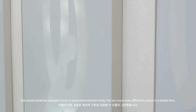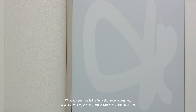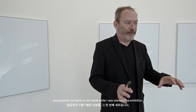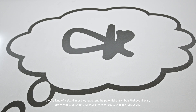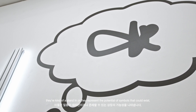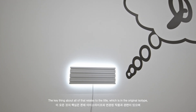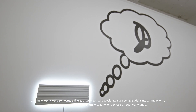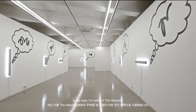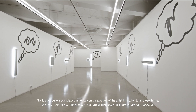Those symbols would somehow represent forms of advanced production today that are much more difficult to picture in a simple form. What you see in the exhibition here is this first set of seven squiggles produced by my hands on the tablet while I'm planning the exhibition — a bit like when you are writing something and you start making little shapes. They're kind of a stand-in, representing the potential of symbols that could exist. In the original isotypes there was always a person who would translate complex data into simple form, called the transformer. In this case I'm calling it the alterant.